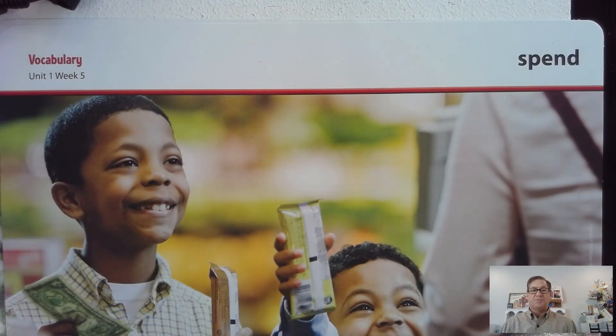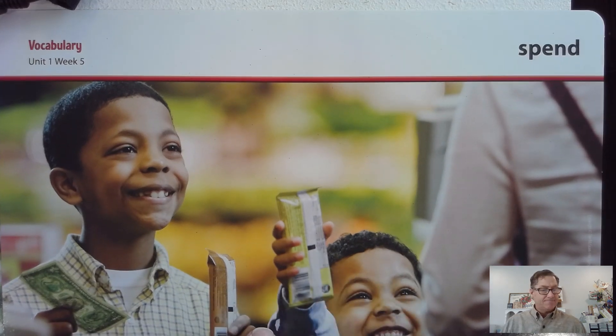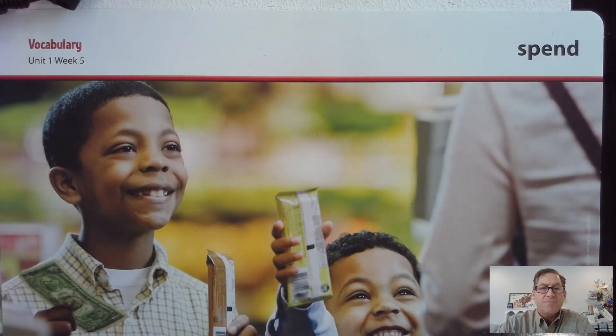Next: spend. Say that word with me: spend. Spend means using your money to buy something. For example, William decided to spend his money on a snack. Name two things parents spend their money on.